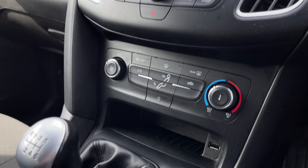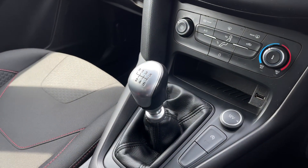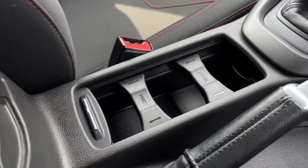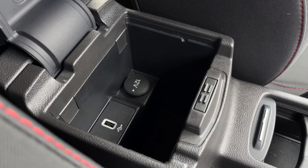Taking a look down the whole centre console, you've got the CD player and controls for the main system just below, a USB input, a 6-speed manual gear stick, two adjustable cupholders for different sized cups, and an additional USB and 12-volt socket inside the armrest.